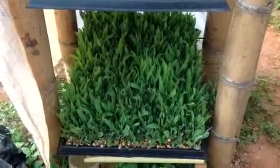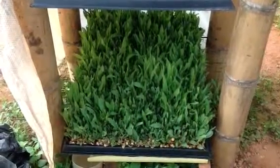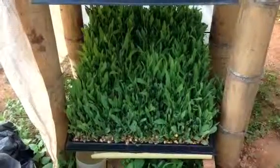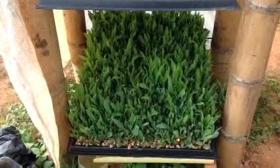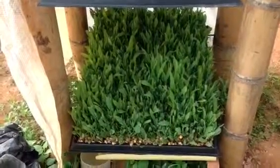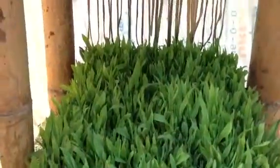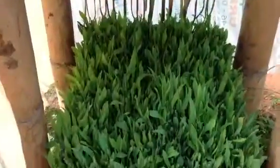Good morning. Today is Thursday, June 26, 2014, and we're looking at hydroponic fodder. We've been doing some tests. You could see the seeds of the corn there, and you could see the quality of the leaves — it is just incredible.